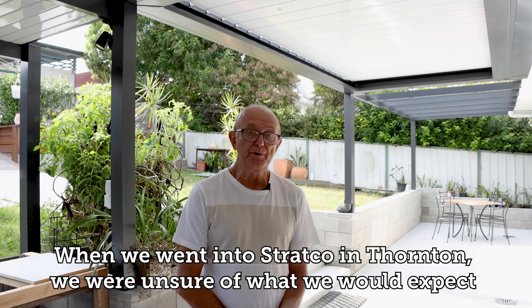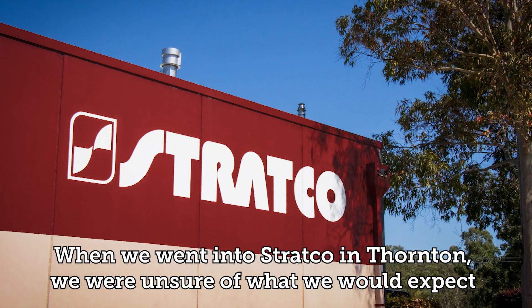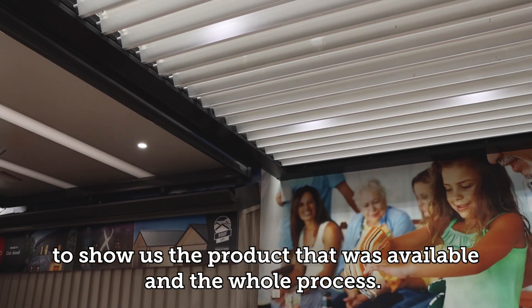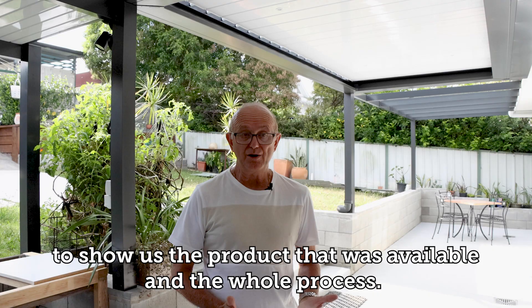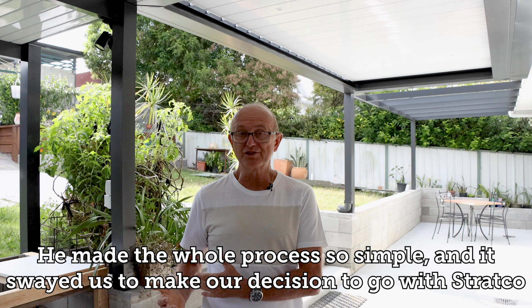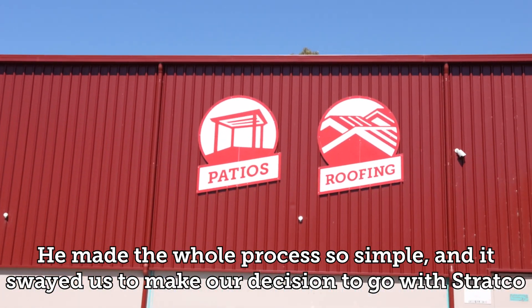When we went into Stratco in Thornton, we were unsure of what to expect, but as soon as we spoke to Adrian he spent a bit of time with us to show us the products available and how the whole process would work. He made the whole process so simple and it swayed us to make our decision to go through Stratco.